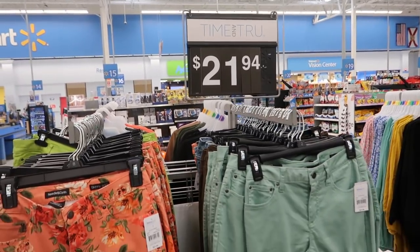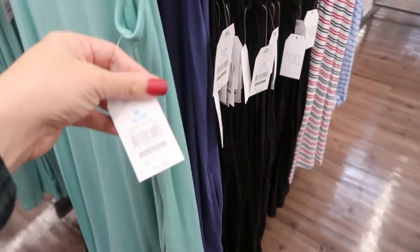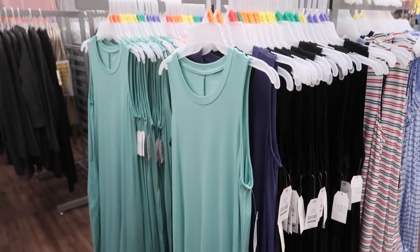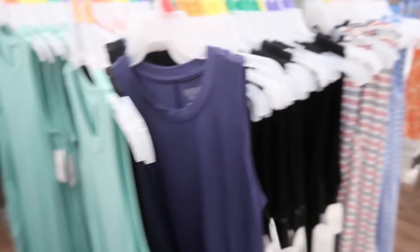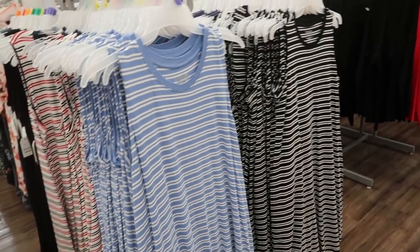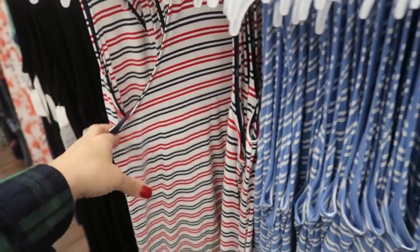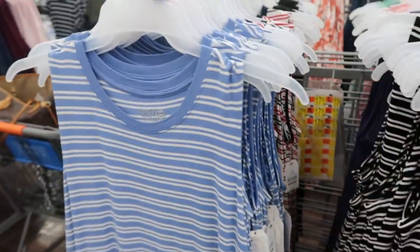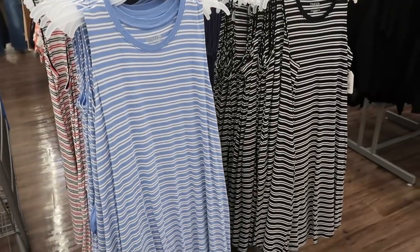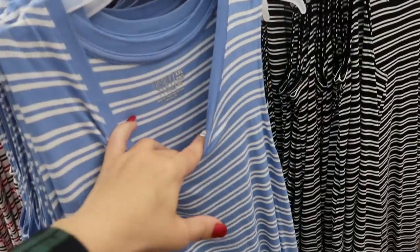These are $21.94. Time and True also brought back their sleeveless dresses — these do have a little flare at the bottom, there are pockets, and they're only $9.96. They come in mint, black, navy, blue, pink, and lots of different stripes — blue and white stripe, red, blue and white, and black and white. These are really good to get now — you can layer them with cardigans and boots, then when it gets warmer just throw them on with sandals. Pretty sure they're 100% cotton.